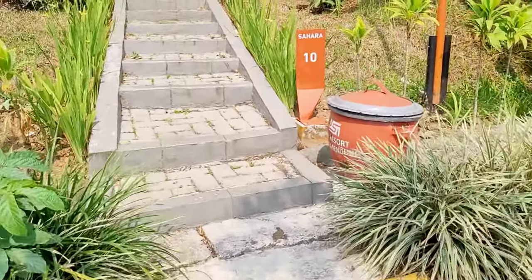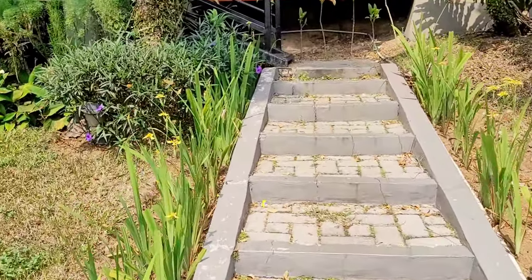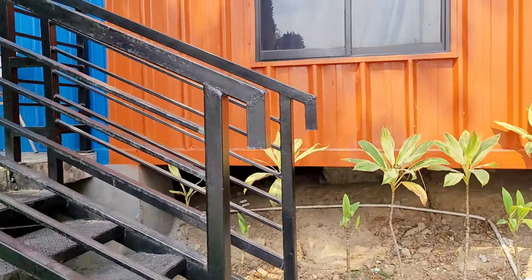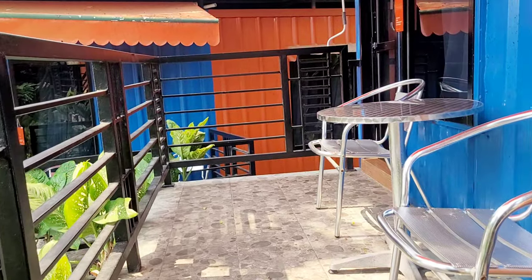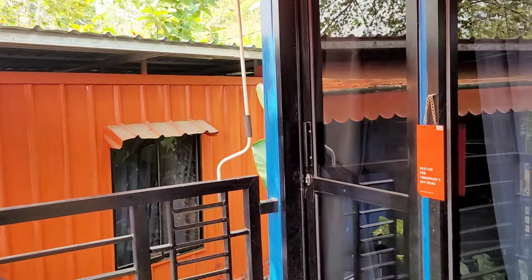Gak sampe selesai kita nontonnya, kita langsung ke kamar aja karena udah cape banget. Sebelum kita ke JSI, dari pagi tuh udah keliling di sekitaran puncak. Aku dapet kamar Sahara kontainer nomor 10. Agak tinggi ya, jadi kita naik ke tangga dulu. Di depan kamar tersedia 2 kursi aluminium beserta mejanya.